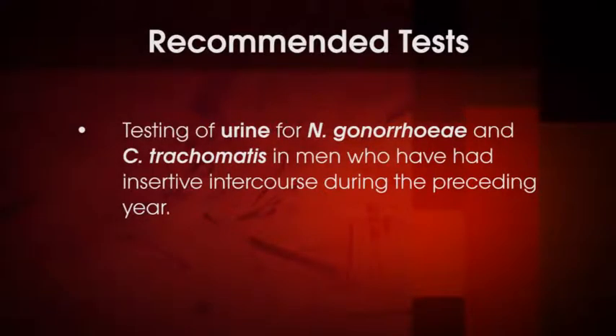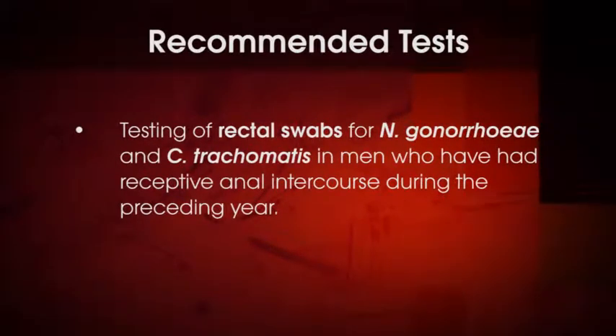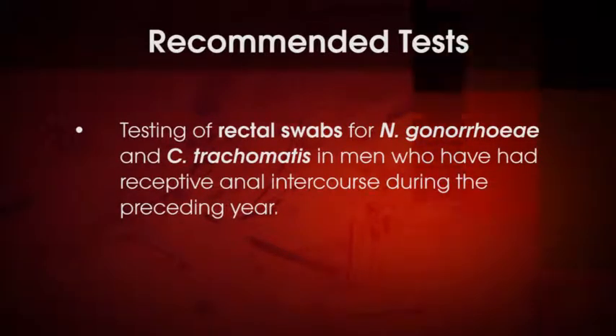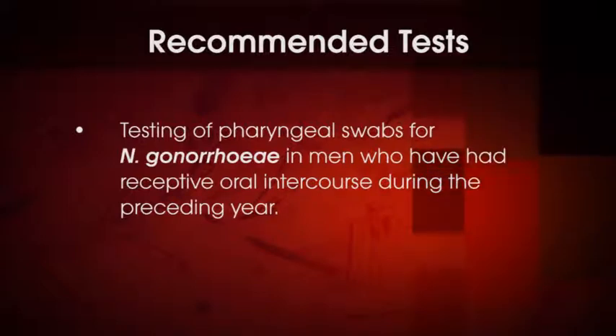The following tests are recommended for all sexually active MSM: testing of urine for Neisseria gonorrhea and Chlamydia trachomatis in men who have had insertive intercourse during the preceding year; testing of rectal swabs for Neisseria gonorrhea and Chlamydia trachomatis in men who have had receptive anal intercourse during the preceding year; and testing of pharyngeal swabs for Neisseria gonorrhea in men who have had receptive oral intercourse during the preceding year.